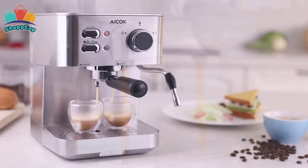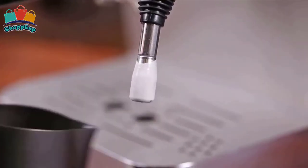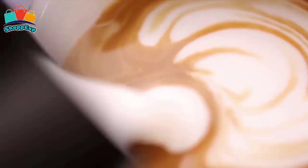Large capacity 1.5 liter water tank, BPA Free, to avoid refilling several times. The removable collection tray can keep the table clean, and removable parts can be washed in the dishwasher.